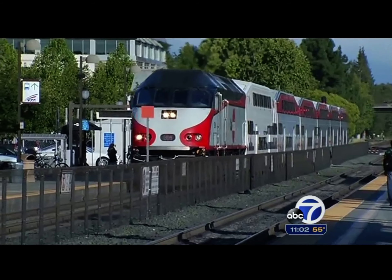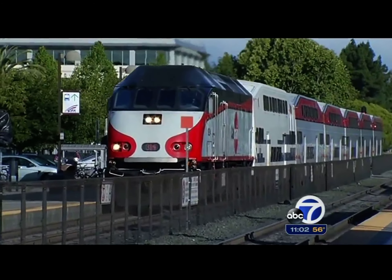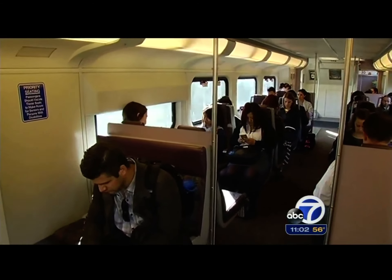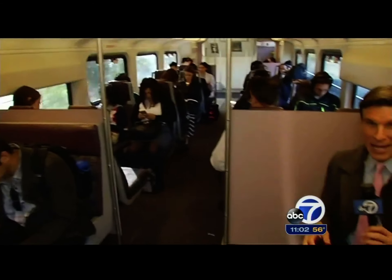The new cars are easy to spot. They have navy blue paint on a white background, standing out next to the red and gray cars. This is train 323 — it's a Baby Bullet train, and we're in the sixth car. It's an extra car that provides passengers 150 more seats, giving them a little bit more elbow room.